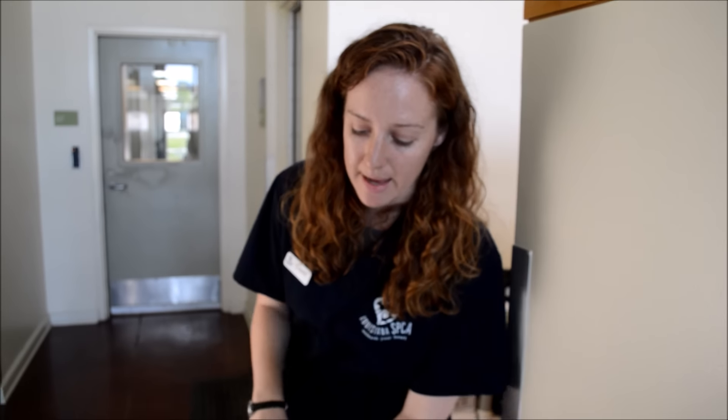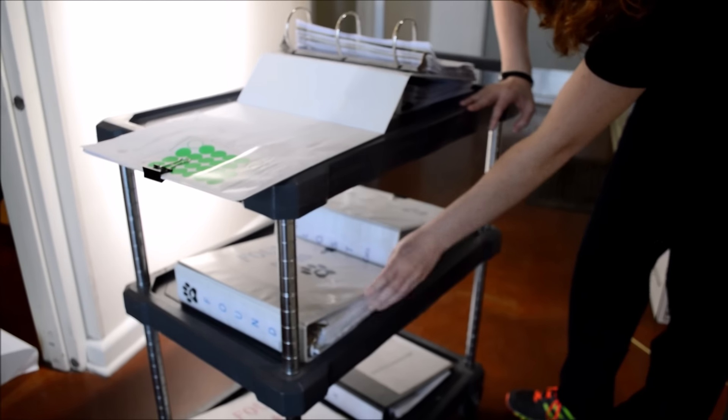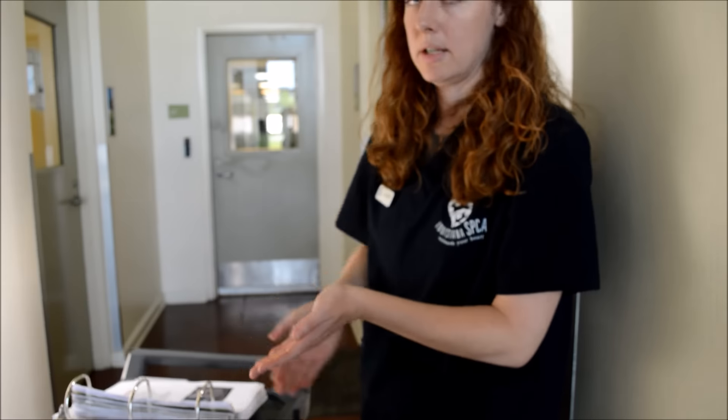On the other side, we also have animals that people report found, which we compare to our lost dogs in the binders.